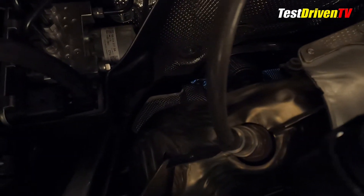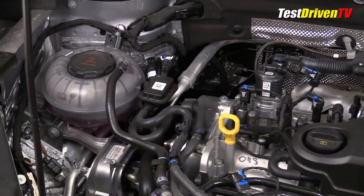As complicated as all this might sound, the VW Taos has one of the most straightforward and simply laid out engine bays among contemporary vehicles. Doing your own maintenance and service is a lot easier here than many.